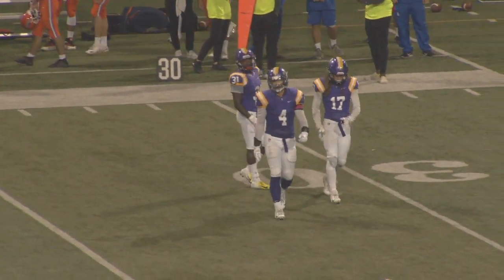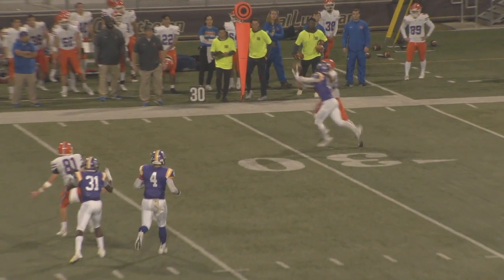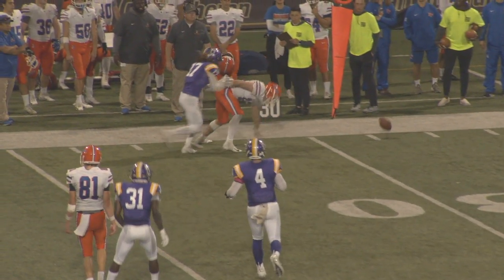Lang is being called upon time and time again, and he just continues to show why the future is bright for this young freshman out of Shadow Hills High School.